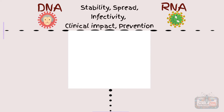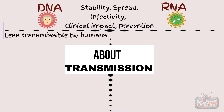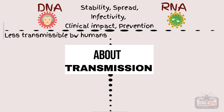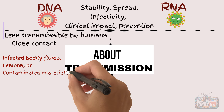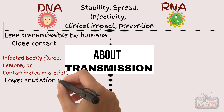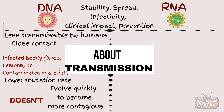Regarding transmission, DNA viruses are often less transmissible between humans. Monkeypox, for example, requires close contact with infected bodily fluids, lesions, or contaminated materials for transmission. Its lower mutation rate also means it doesn't evolve quickly to become more contagious.